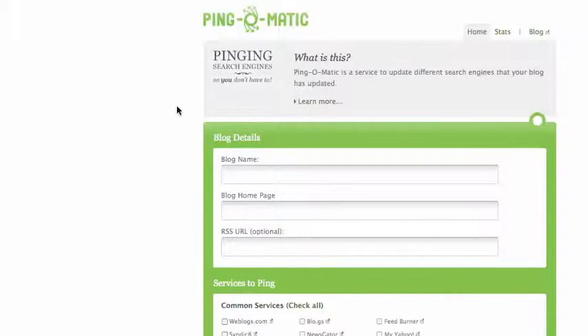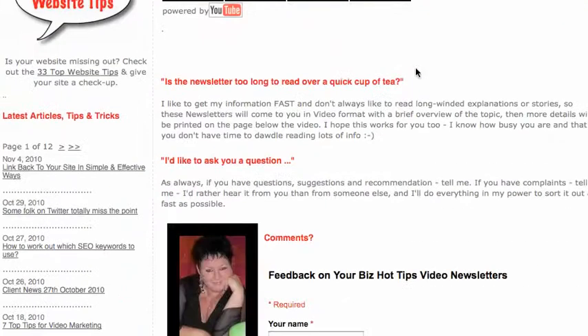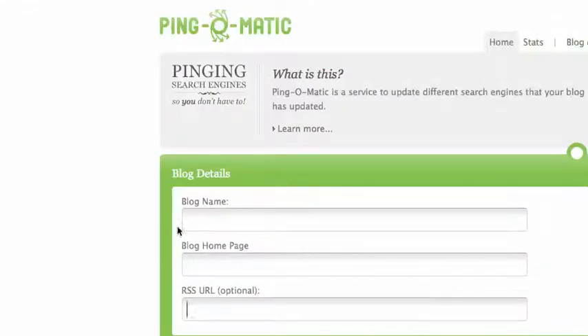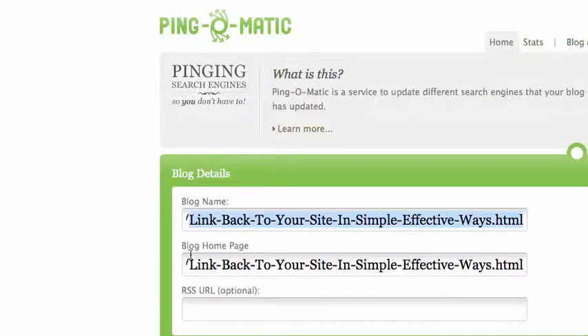I've just written or posted a couple of new articles on my site, so I'm going to grab that information and put it in here. The first thing I want to do is get the name of the blog and the blog's page, so let me just pop over to my website. I'm scrolling down the side here and here's one I've just posted: "Link back to your site in simple and effective ways." I'm going to grab the URL from the top of the browser, pop back over to the Pingomatic page, and paste that information in two places. In the first one I'll delete the additional stuff so I just have the name of my website, and in the second one you can see that's the entire link.